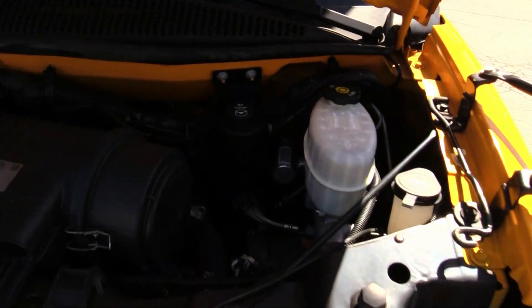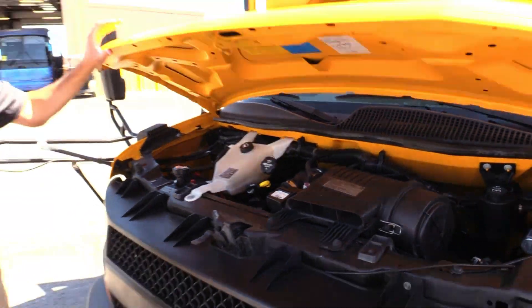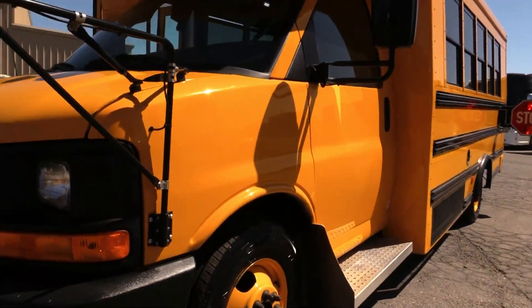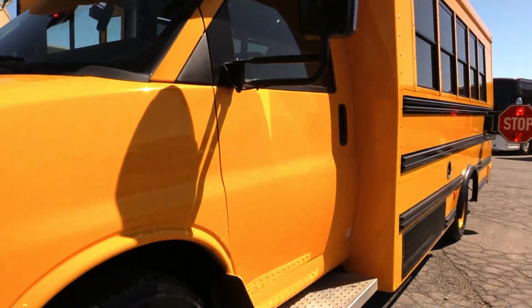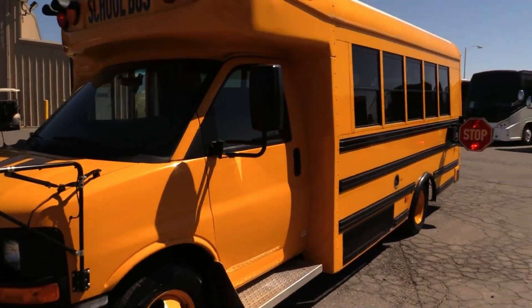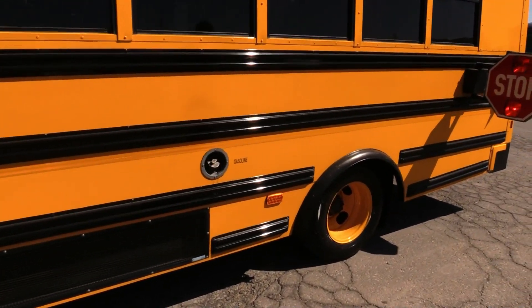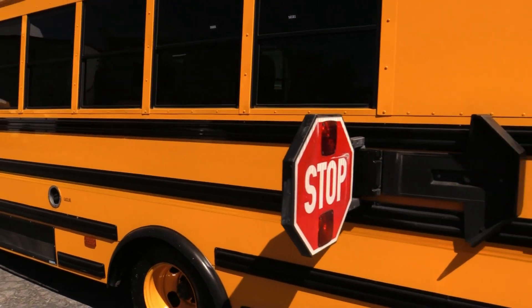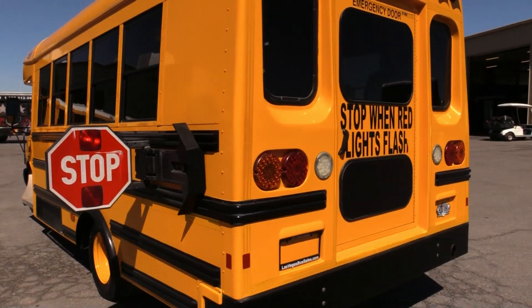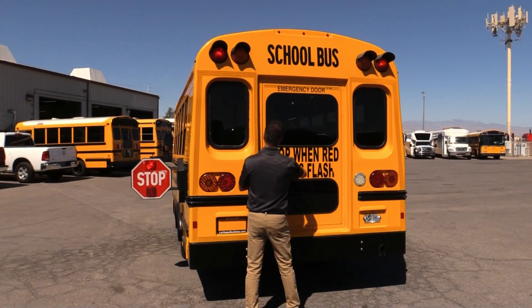Pop the hood and look at that 6.0 liter humming along real smooth. Tires are looking good on this bus. Lights are flashing. Look at the sunny side — this bus is very clean. We've got a lot of straight metal and the paint's in great condition. Get your stop signs out. And looky here — you've got a rear back door, a really nice large back door.